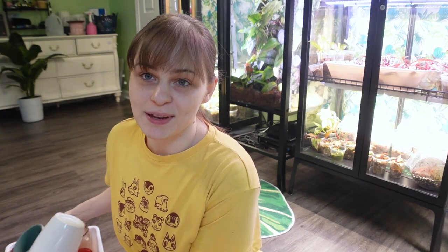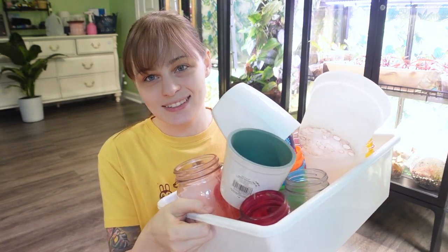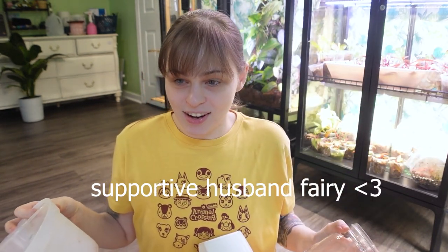I said before I have a fairy where if I just put dirty pots and stuff right beside my kitchen sink, they just come back to me clean. It's a magic magic fairy.